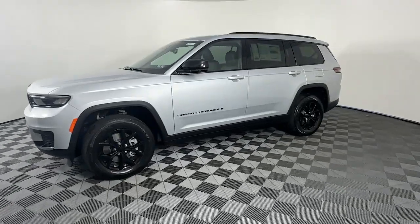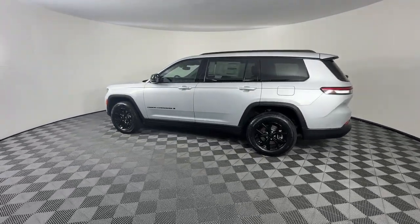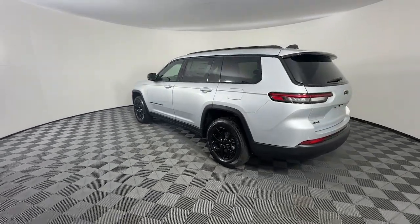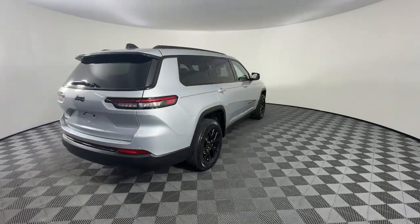Keyless entry, satellite radio, heated mirrors, backup camera, third row seat, rear AC, alarm, dual zone AC, aluminum wheels, electronic stability control.